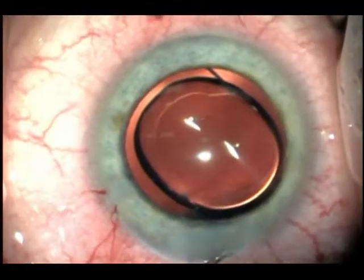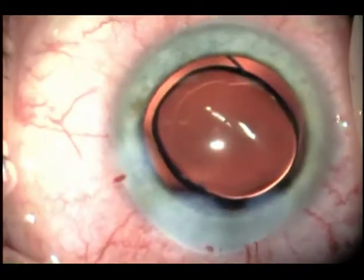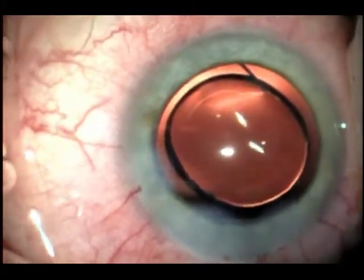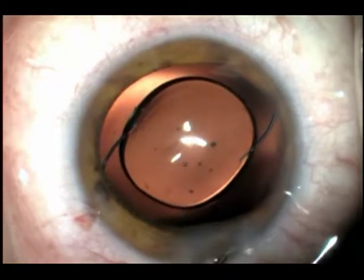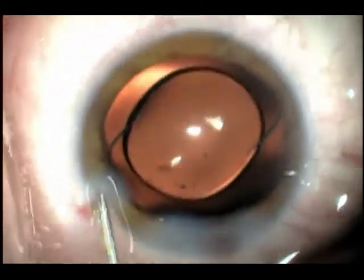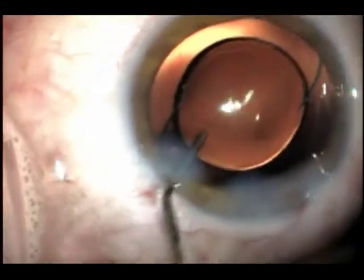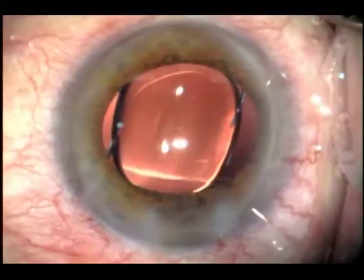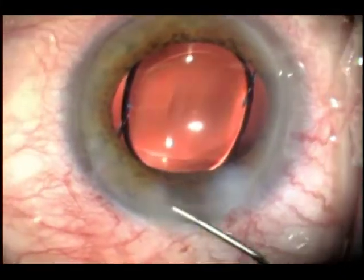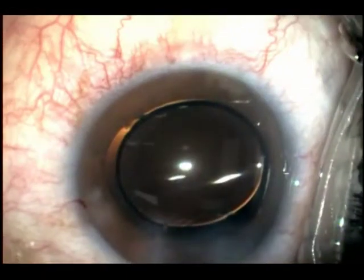That's how we use it. We hydrate the sides of the wounds, the main incision, the paracentesis, and any other incisions, and we inject inside and sometimes into the bag. For any case with vitreous, we inject almost through the opening. Another case: the same — we hydrate the wound, which allows the wound to swell and close very well for a few days after the surgery. There's no animal study to confirm exactly how long it stays, but we can see the wound swelling on the first and second day.